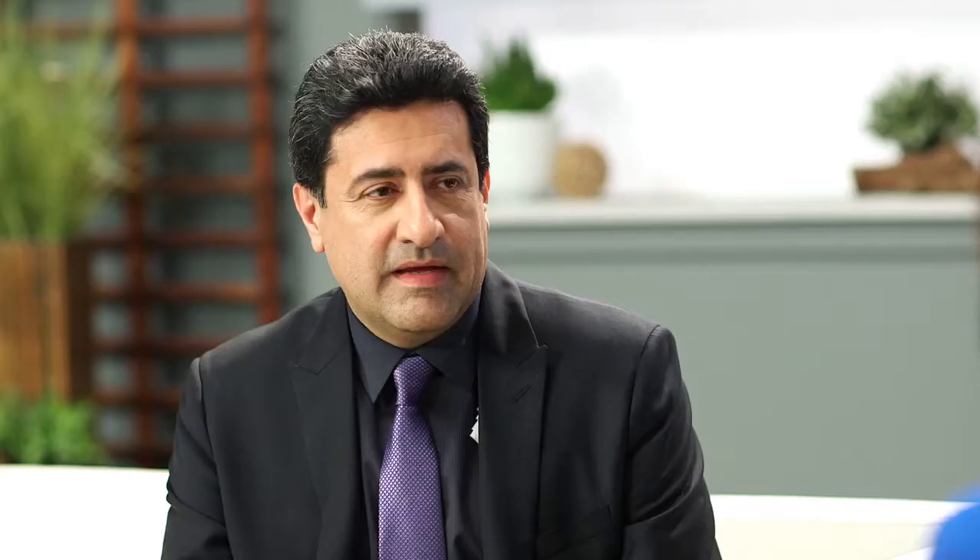I see aloe vera products in the drugstore all the time — how effective are those? Not all aloe products are created equal; in fact most of them are not very effective. If the first ingredient is not aloe, there's not enough in them to be effective. For Lexli, I make sure I only use the highest grade aloe that has been purified and concentrated to give maximal results. In a short two weeks after women start using it, they start noticing great differences — and the results keep getting better.